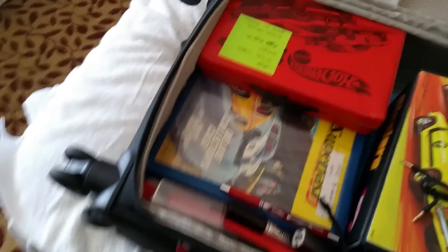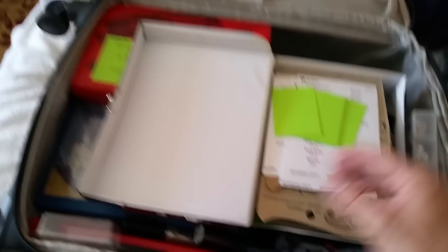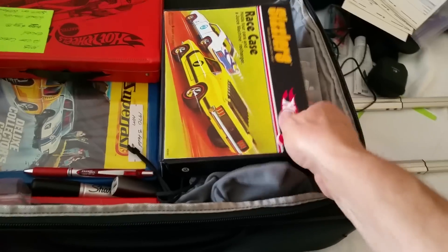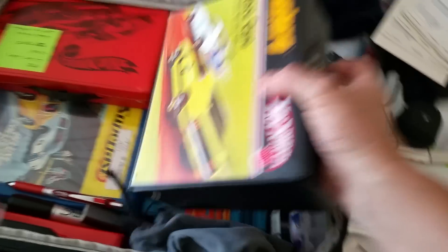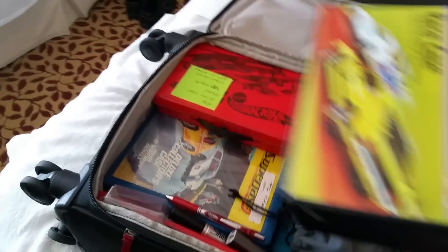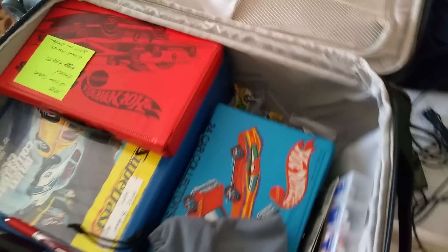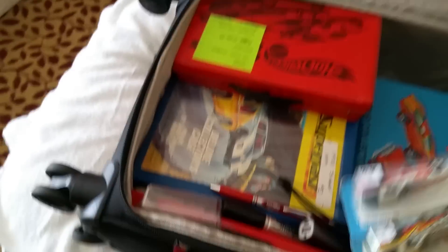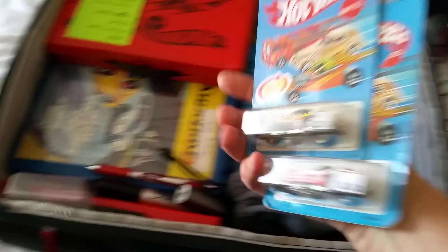Now, what do we got in these boxes? This one's blister packs. I like these boxes for traveling — it's a Sizzlers race case. I really enjoy using these for traveling, you can stick them all in here. I got about a dozen blister packs in there. Don't forget your vitamins and your medicine if you're older like me. A couple of Blackwalls that happened to be sitting on the desk at the time.